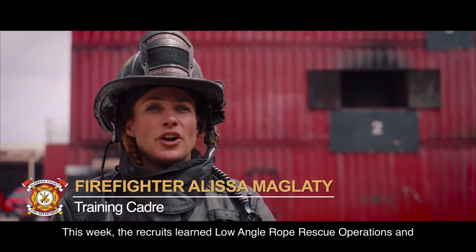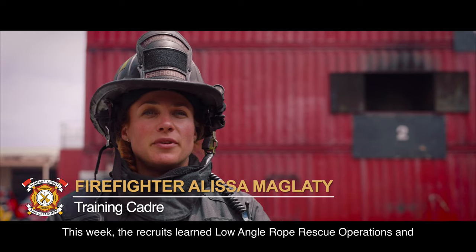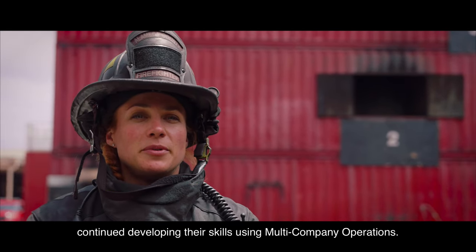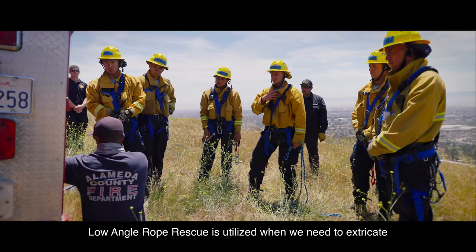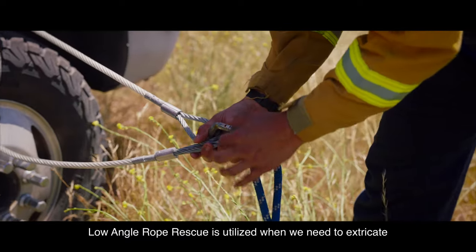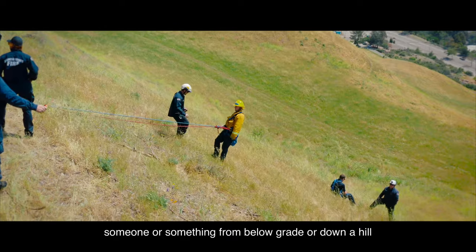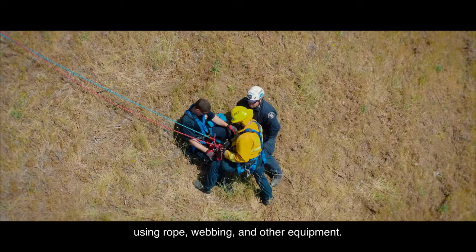This week, the recruits learned low angle rope rescue operations and continued developing their skills using multi-company operations. Low angle rope rescue is utilized when we need to extricate someone or something from below grade or down a hill using rope, webbing, and other equipment.